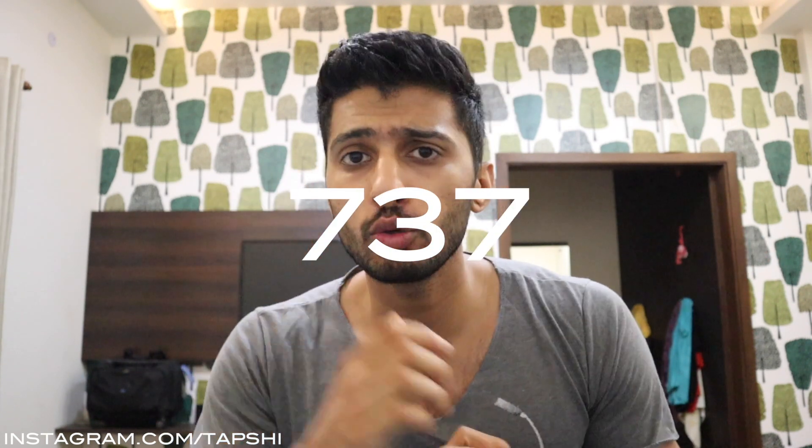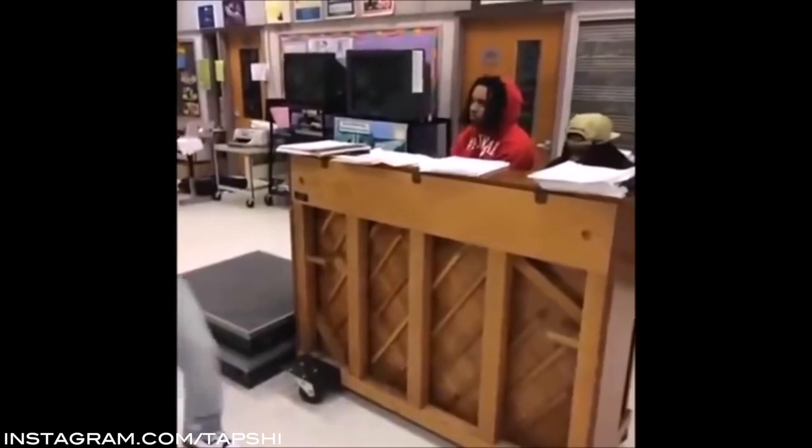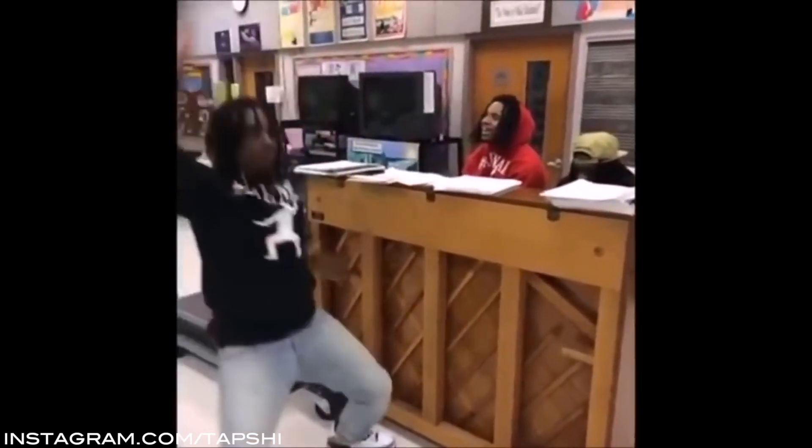Now for the result: the 737 managed to score a very healthy 24 points, while the A320 scored a kind of weak 8 points. So we have our winner — the Boeing 737 wins by a huge, huge margin. That's about it for this video, guys. If you enjoyed it, please subscribe to the channel, give it a thumbs up, and tell me your thoughts in the comments below. I'll see you guys in the next one.